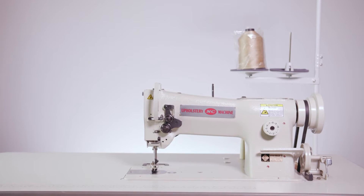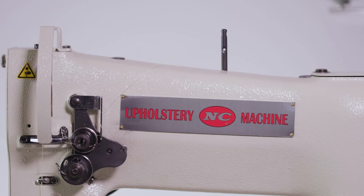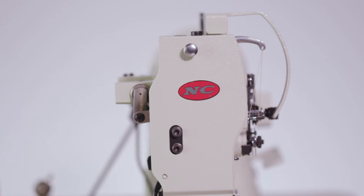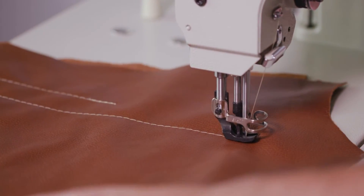The NC6 is the world's number one rated horizontal axis walking foot sewing machine. This unit is made for us in Japan by the Seiko Corporation. It's equipped with a large bobbin, high lift, reverse, is self-oiling, and set up with a servo motor workstation.